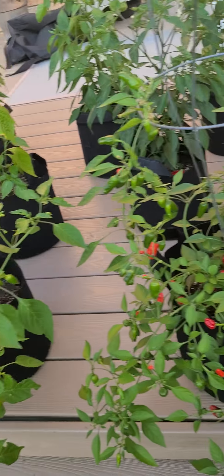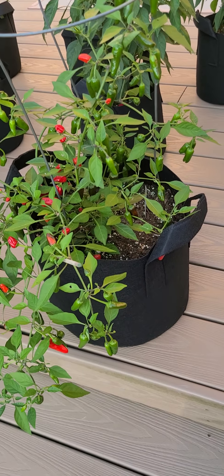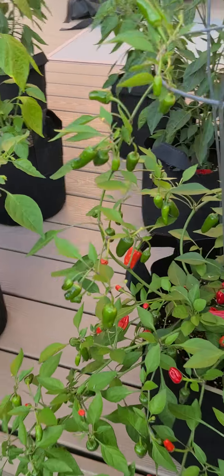As always, hope everyone has a great day — and if you're not hot, you're not pepper pot!